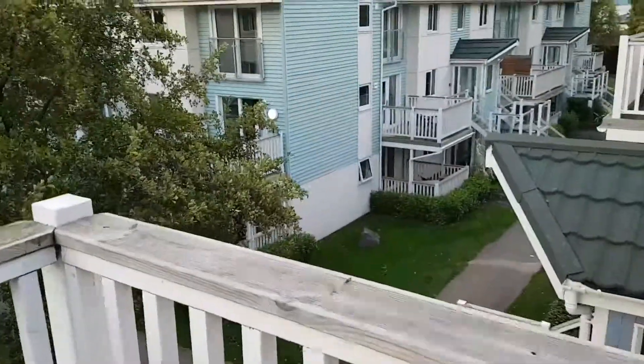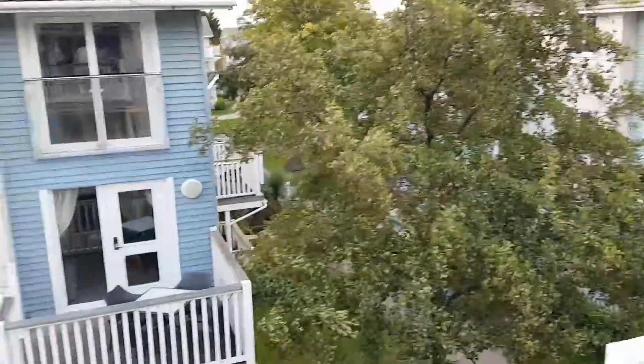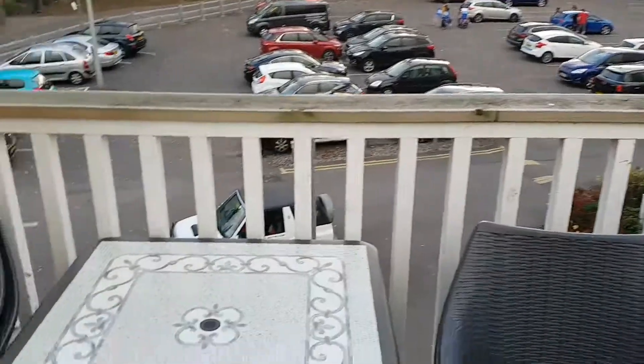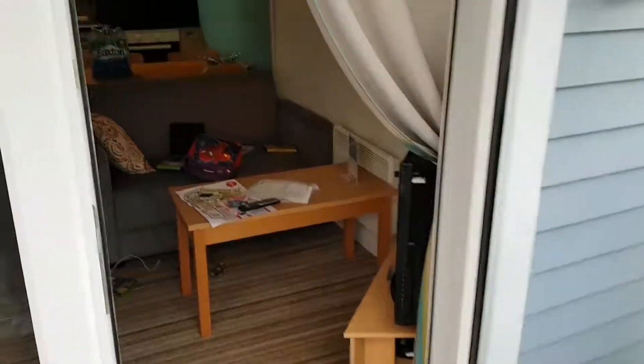We'll put some pieces here and this is the rest of the apartments. And the car park. Nice table and chairs. I'll go back up to the loop.